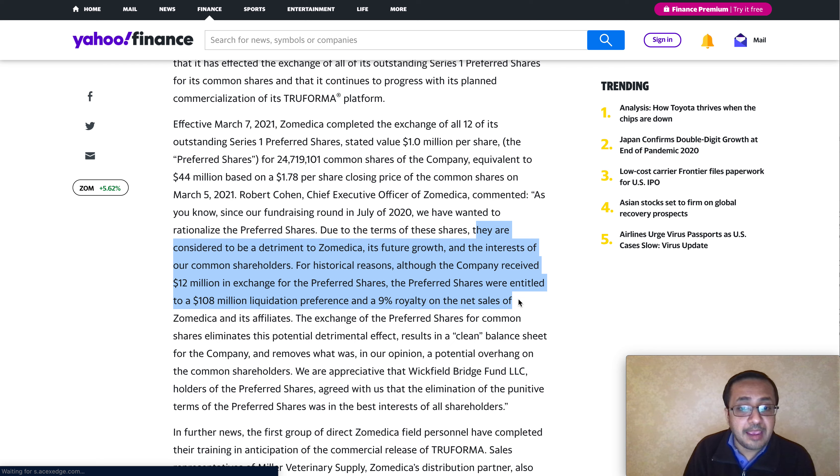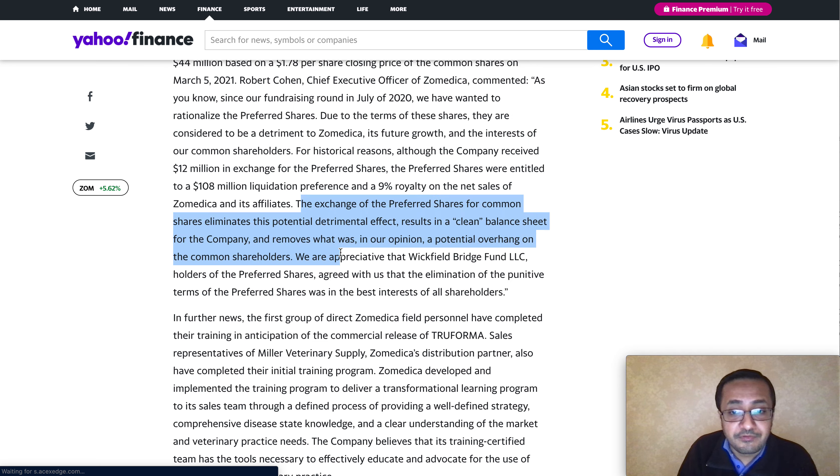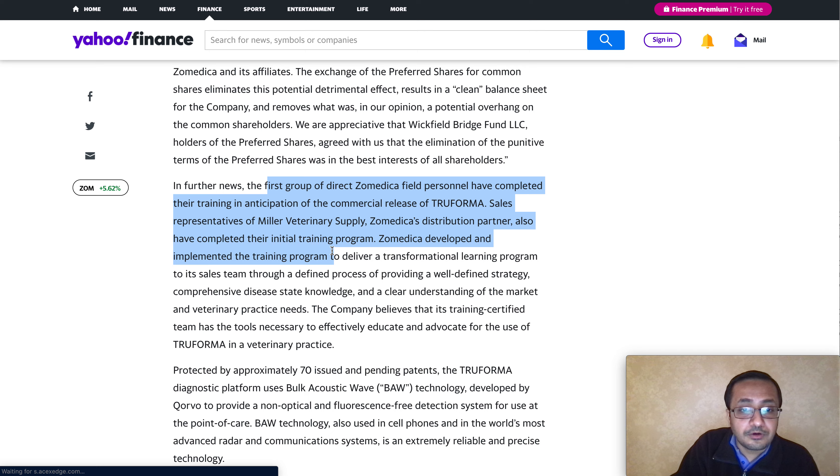For historical context, the company received 12 million dollars in exchange for the preferred shares. Those preferred shares had been entitled to a $108 million liquidation preference and a nine percent royalty on net sales of Zamedica and its affiliates. Retiring them is therefore in the interest of common stock shareholders — retail and institutional. The exchange eliminates potential dilution effects and results in a clean balance sheet, removing what the company previously described as an overhang on common shareholders.